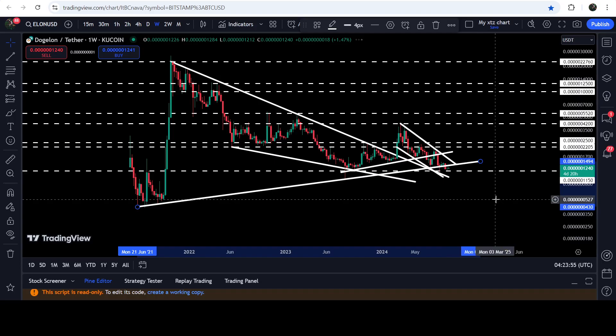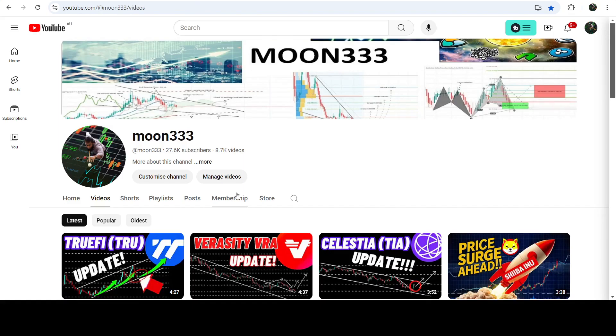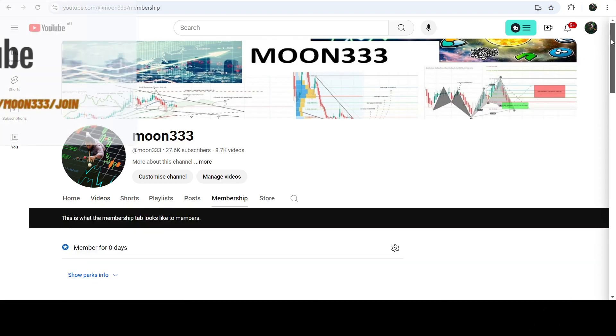In today's video we will analyze this move, and I would also like to show you a very massive breakout that has happened on the seven-day time frame chart from this big and long-term falling wedge pattern.